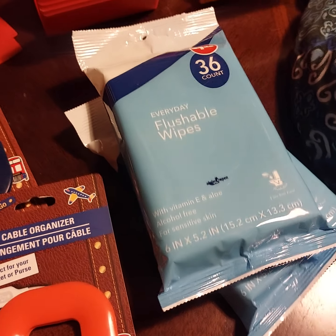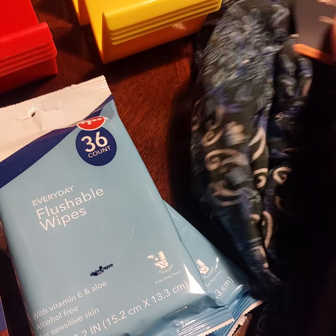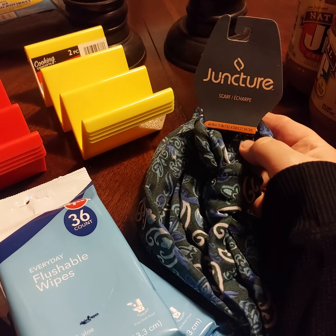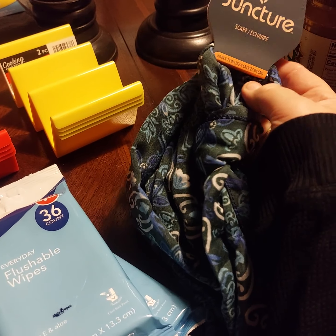I always keep these wipes in my car. And I have this great new leather handbag that I'm totally obsessed with. To make it match different things, I just switch out a scarf on it, so I picked up this scarf for $1.25.